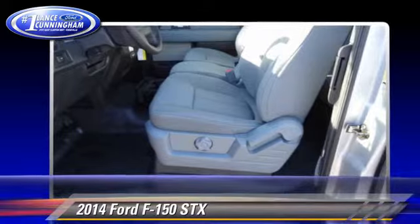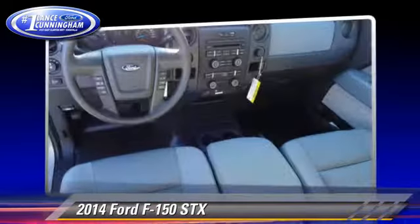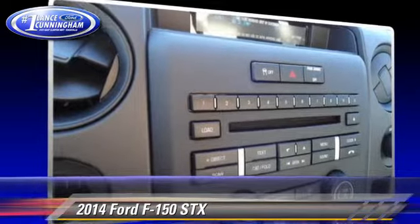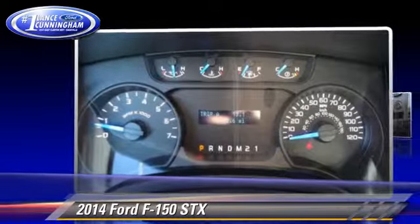Safety features include stability control and four-wheel ABS. Comfort and convenience features include air conditioning and power steering. Give us a call to schedule your test drive today.